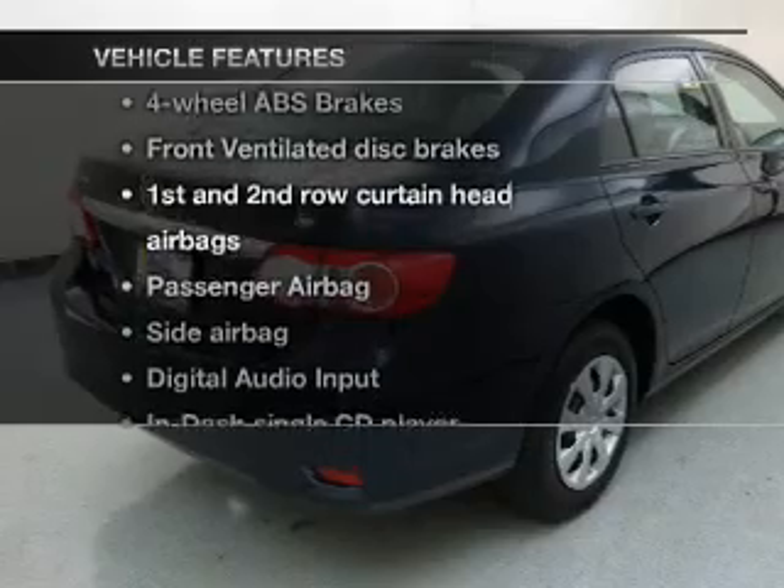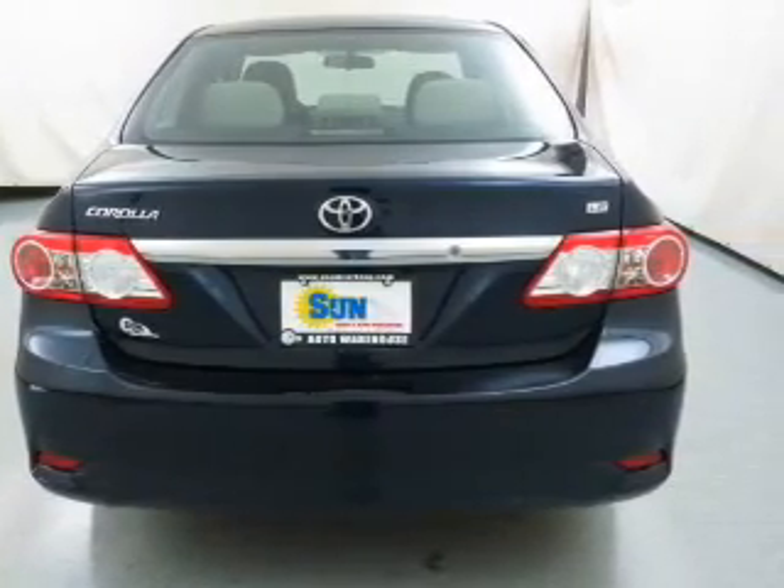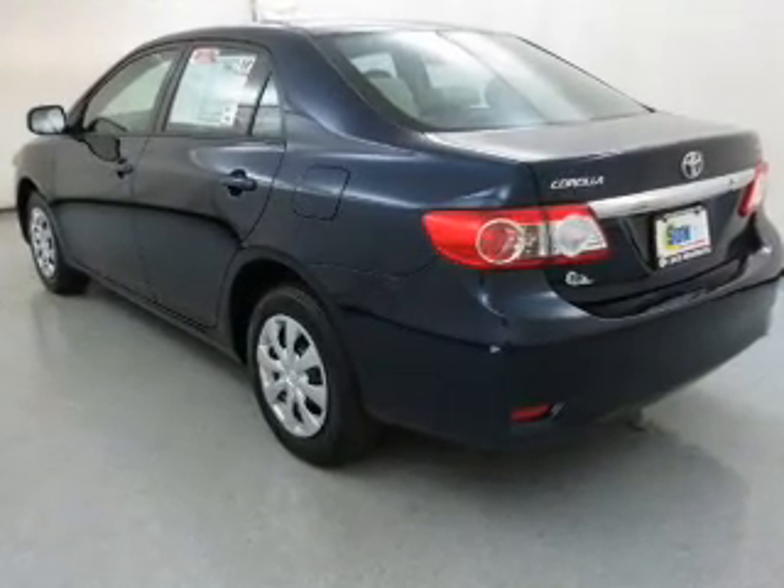Enjoy these notable features that are included in this vehicle: an AM FM stereo with a CD player, satellite radio, power mirrors, an alarm system, power steering, and air conditioning.